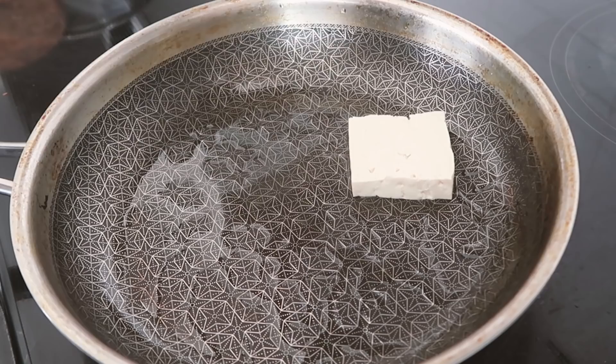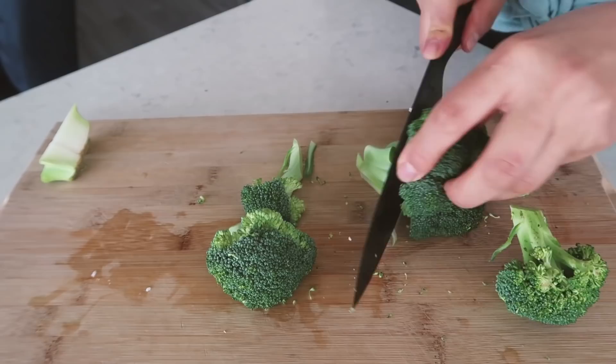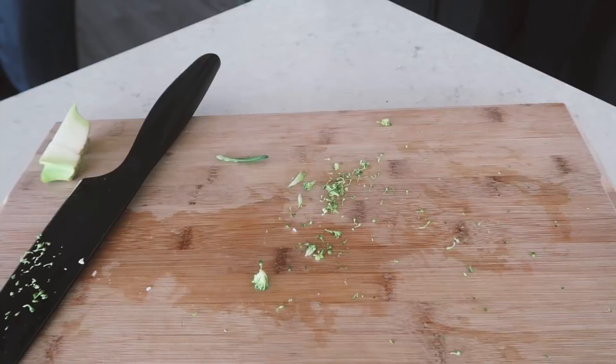We're going to take a pan and add a bit of oil — I added quite a bit to make sure the tofu didn't stick and it cooked really nicely. We'll cook the tofu and while that's going on medium-high heat, we're also going to chop up some broccoli into nice bite-sized pieces. Of course, wash the broccoli so you're not eating any dirt!